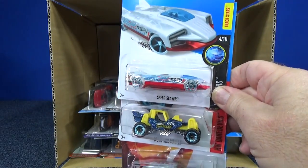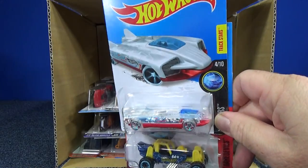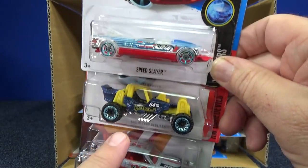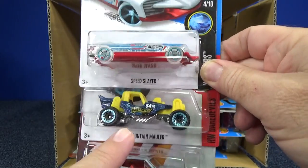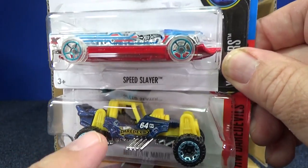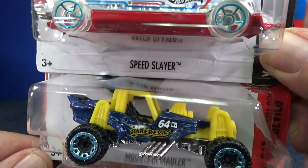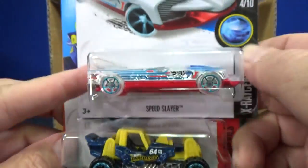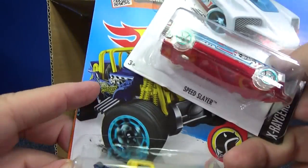Here we have Speed Slayer — very nice, clear body. Here we have the Mountain Mauler, and this is the treasure hunt for the case. It's a little hard to see, but there's a circle flame logo in silver right there.